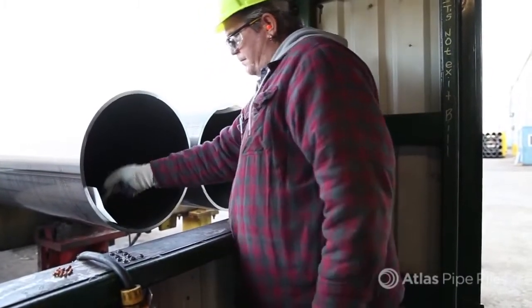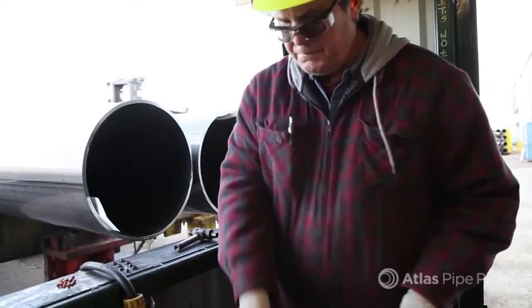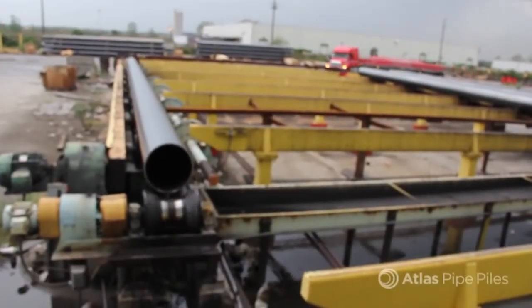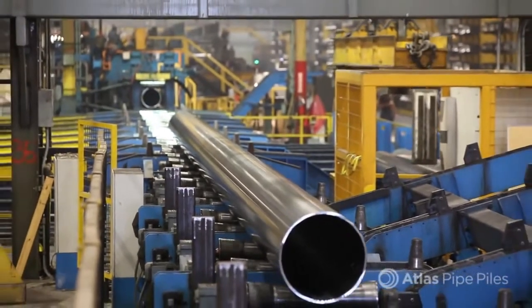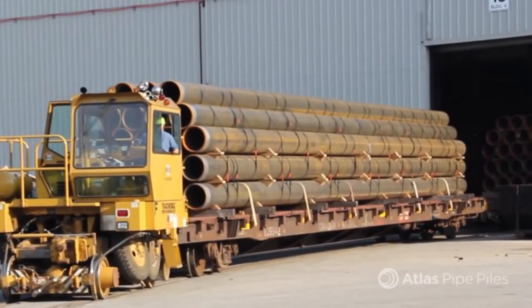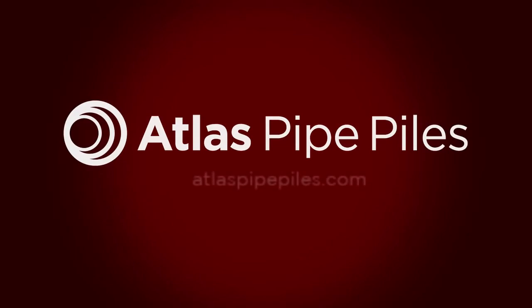Every Atlas pipe pile is barcoded and given an original mill test report, or MTR, from the producing mill. All Atlas MTRs are backed by coil certificates from our steel supplier, which are reviewed before the coils are shipped to our plants. The Atlas mills are set up to produce piles of nearly any length, all the way up to 125 feet. Each year, more than 130,000 tons of steel pipe piles are shipped from our plants — at least 100 truckloads and 8 rail cars per day — directly to stocking partners and project sites throughout North America and internationally. With Atlas pipe piles, you know you're getting the strongest support for your deep foundation projects.